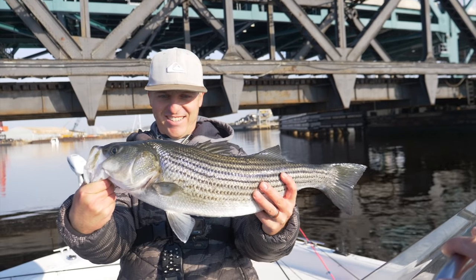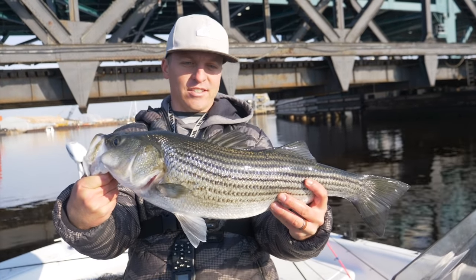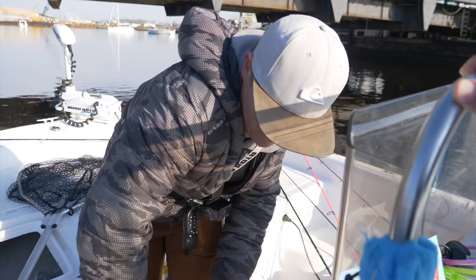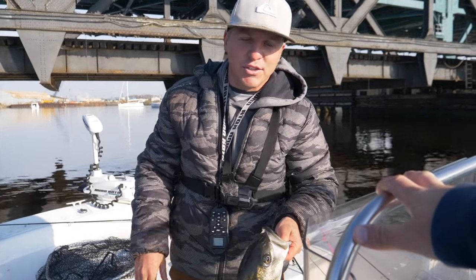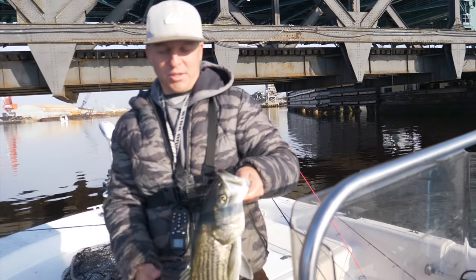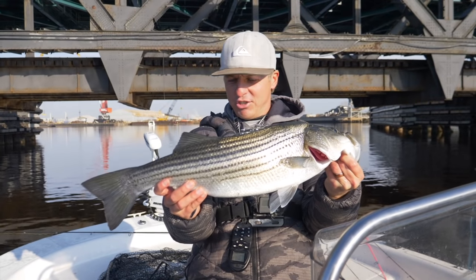Oh my gosh, that's sick! We can catch these fish in the Chesapeake Bay all day long, but there's something about pulling these studs right out of these bridges and stuff, just inshore. This is so sick - that's what we came out here for. Target species!